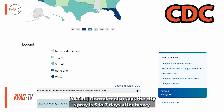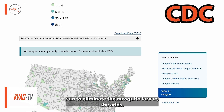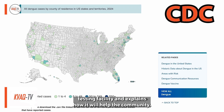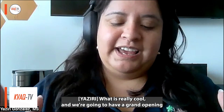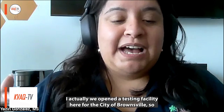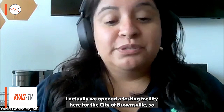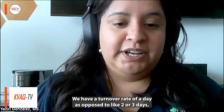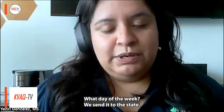Gonzalez also says the city sprays five to seven days after heavy rain to eliminate the mosquito larvae. She adds the city of Brownsville is expected to debut its own mosquito testing facility and explains how it will help the community. We opened a testing facility here for the city of Brownsville, so we're no longer sending our mosquitoes out to the state for testing. We have a turnover rate of a day as opposed to two or three days, depending on what day of the week we send it to the state.